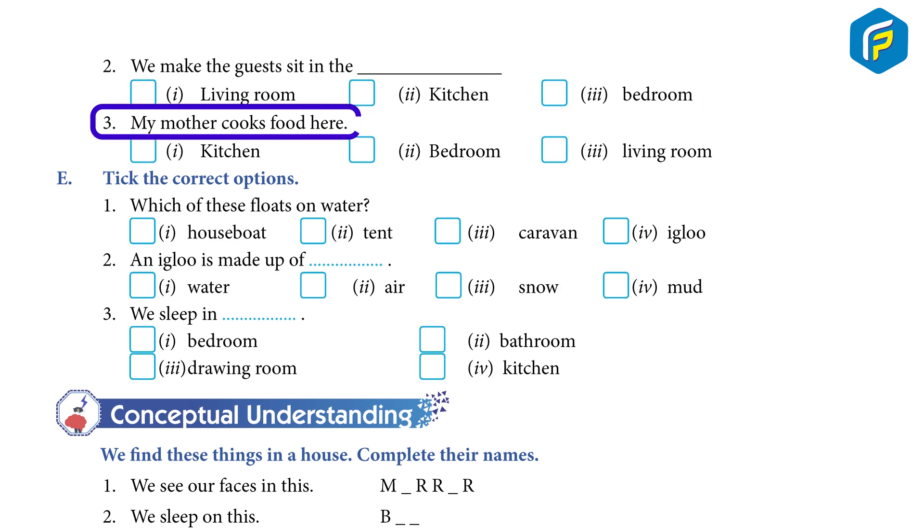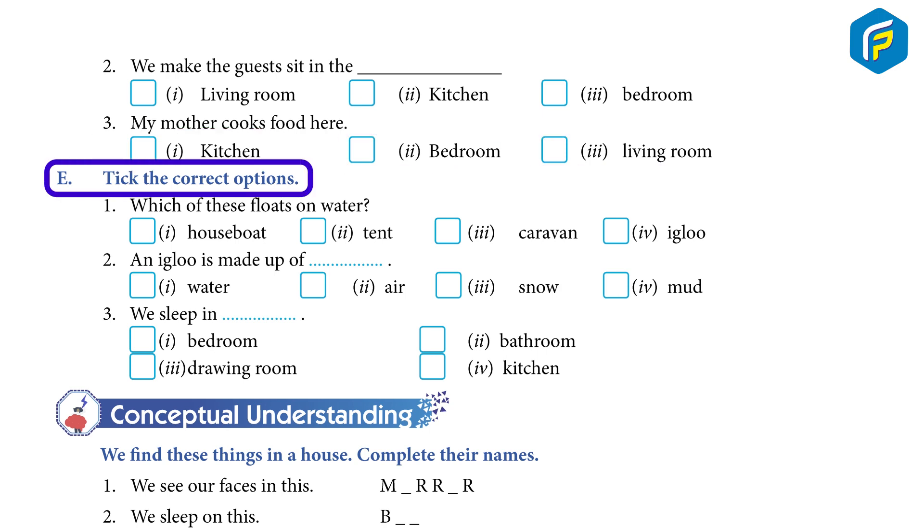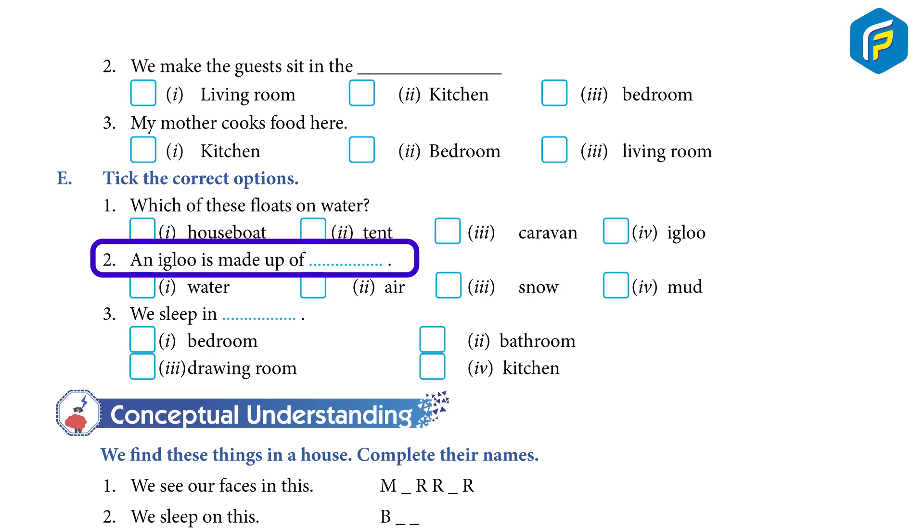3. My mother cooks food here: (1) Kitchen (2) Bedroom (3) Living room. E. Choose the correct options. 1. Which of these floats on water? (1) Houseboat (2) Tent (3) Caravan (4) Igloo. 2. An igloo is made up of ___: (1) Air (2) Snow. 3. We sleep in ___: (1) Bedroom (2) Bathroom (3) Drawing room.